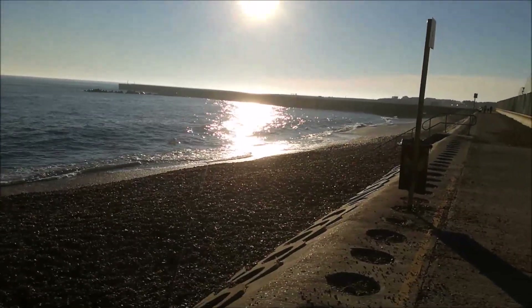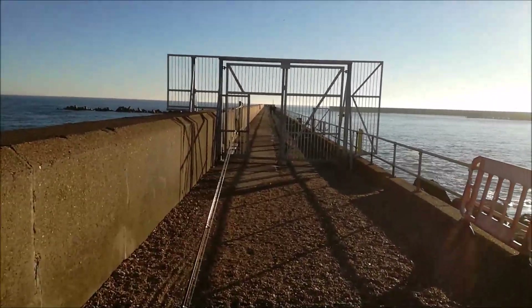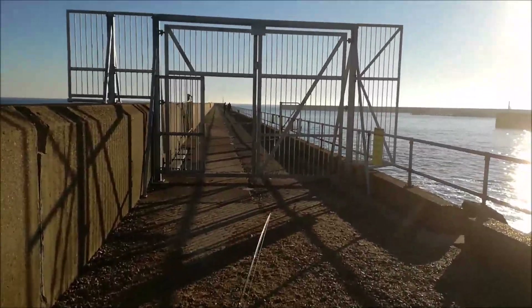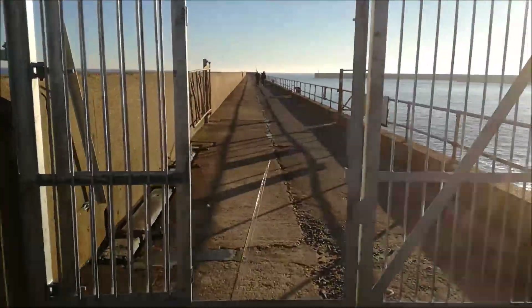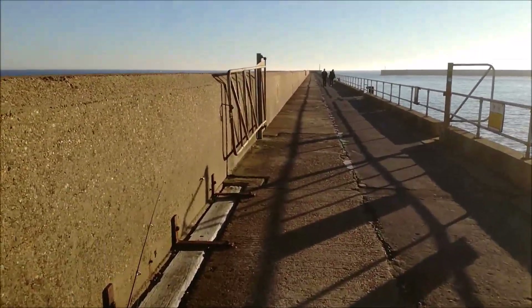They've got the gates up now, so definitely an indication it's going manned. Someone said to me it's from the 1st of April. So I'll have a look around here when I can — I've got my rod with me. I've only got some lures and stuff so I'm not expecting anything really, it's just more to explore and see what conditions are like.